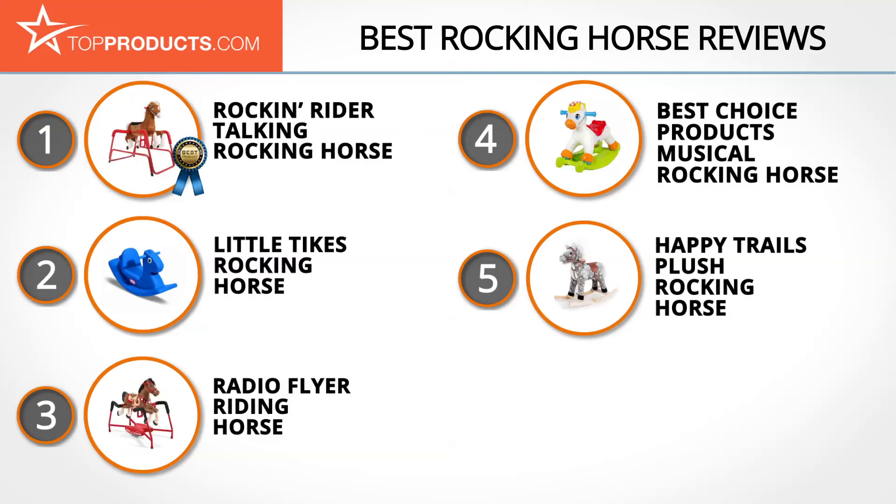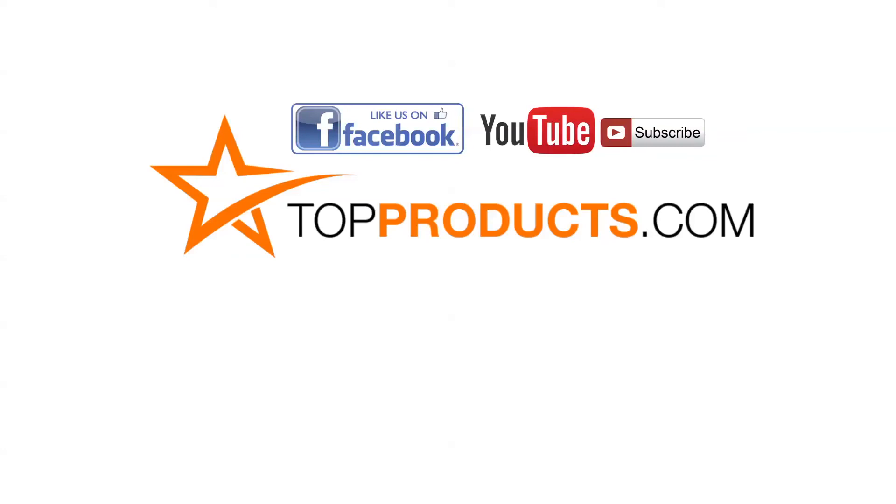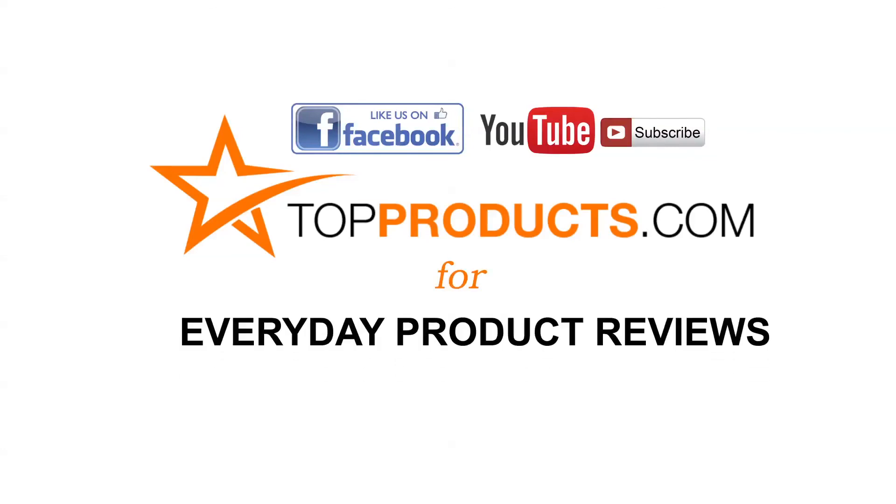These are our top five rocking horses. We hope you enjoyed watching our review. Click now to subscribe to our YouTube channel and like this video. Don't forget to like our Facebook page and visit us at TopProducts.com for more everyday product reviews.